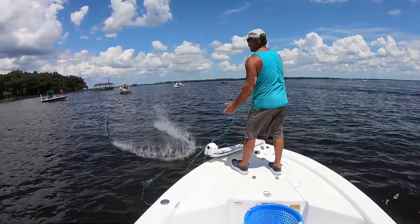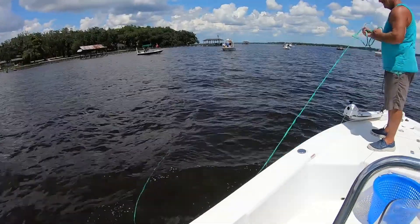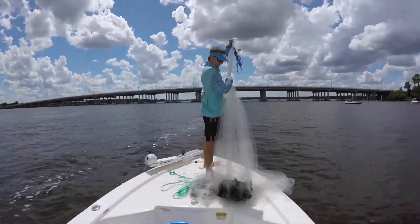We get back out to the spot and we start shrimping. A typical shrimping method in the day by boat is we're checking different depths to see what's holding the shrimp best. When we catch a lot of shrimp, then we focus in on that depth and just keep throwing.